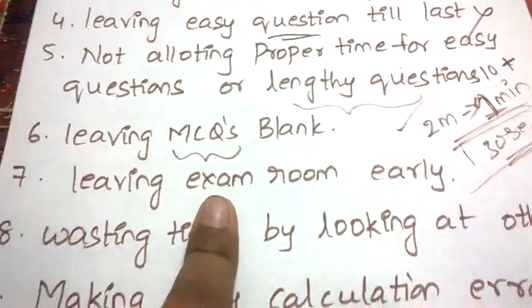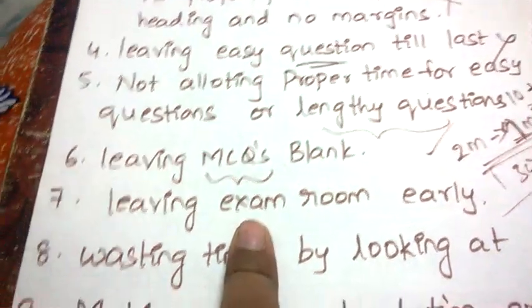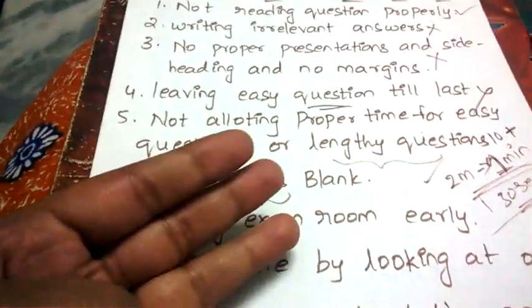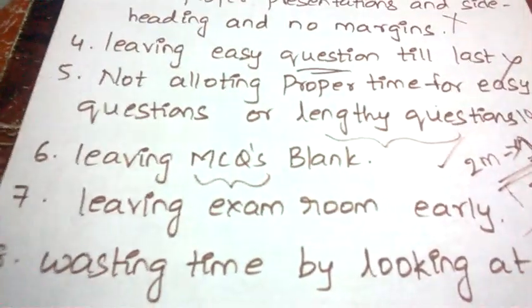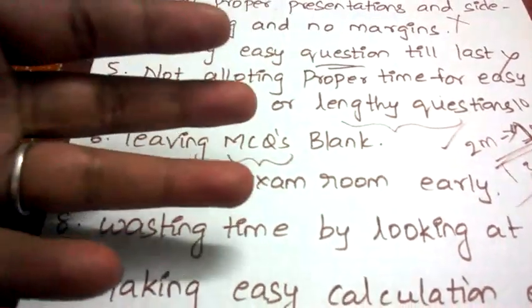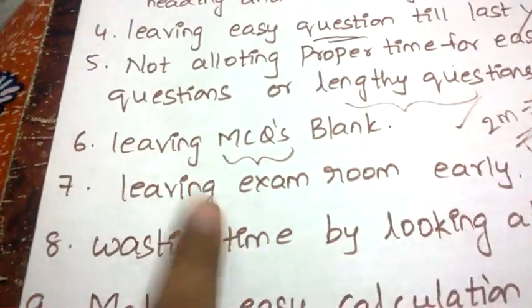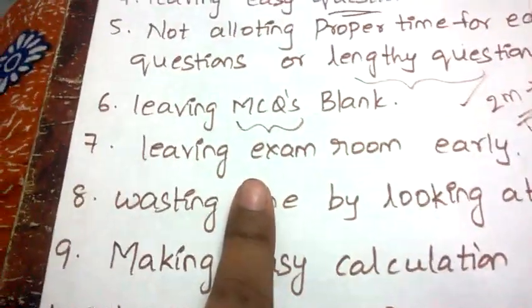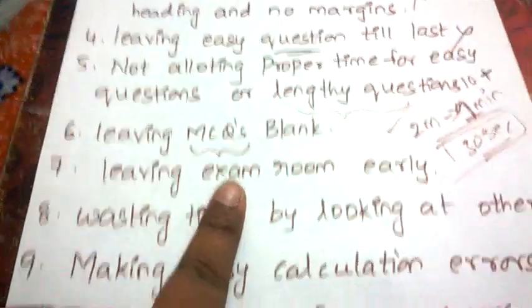Next: leaving the examination room early. Exams are typically two and a half to three hours, but some students leave within one and a half hours. Don't do that. Even if you don't know the answers, keep thinking and write something relevant to the question. You may get one or two marks instead of zero, which can make a big difference — especially for borderline candidates. Always sit till the last moment; you have nothing to lose.